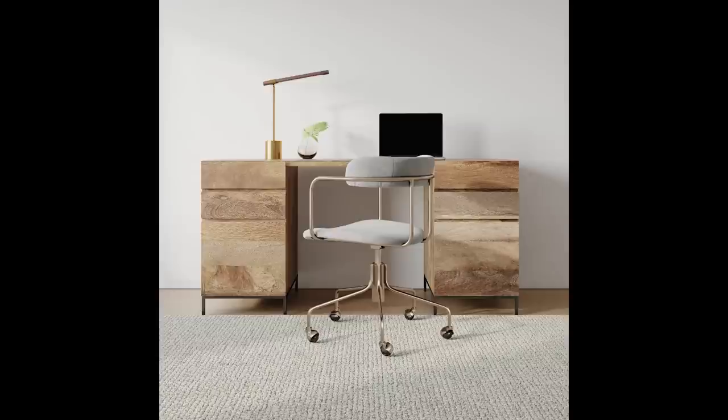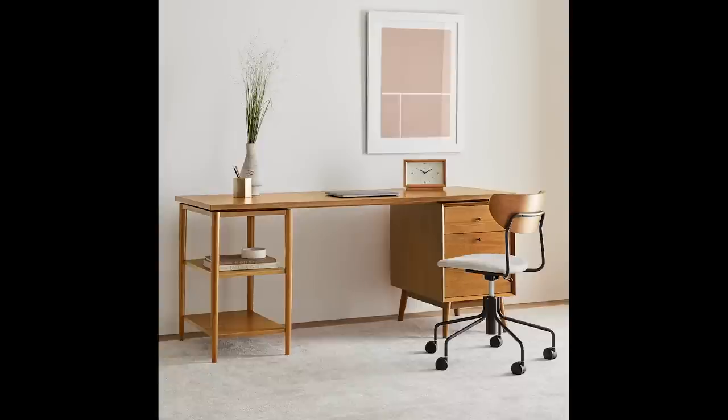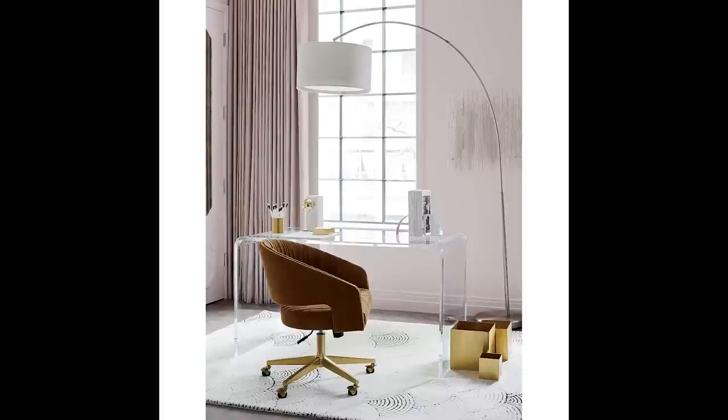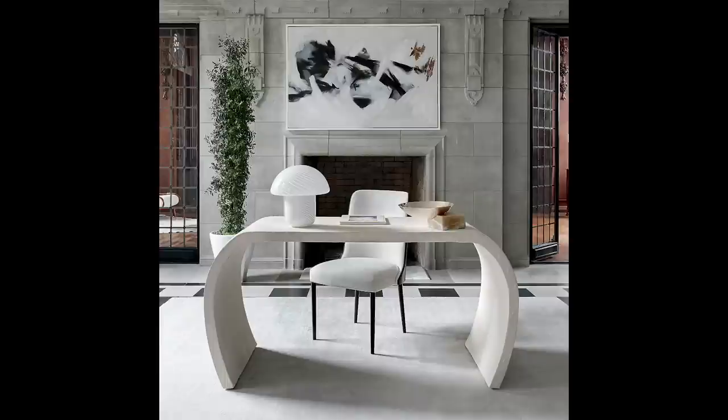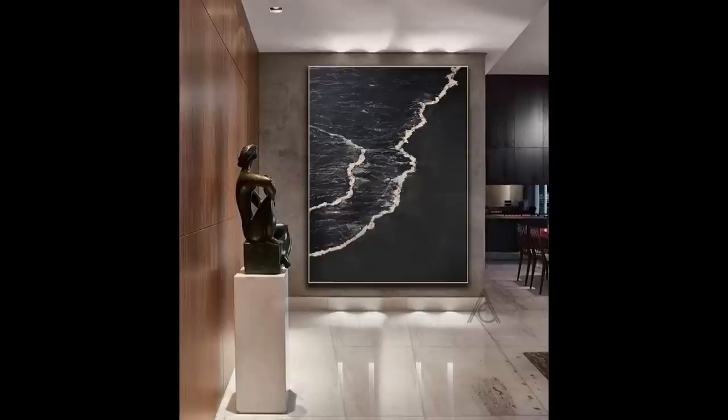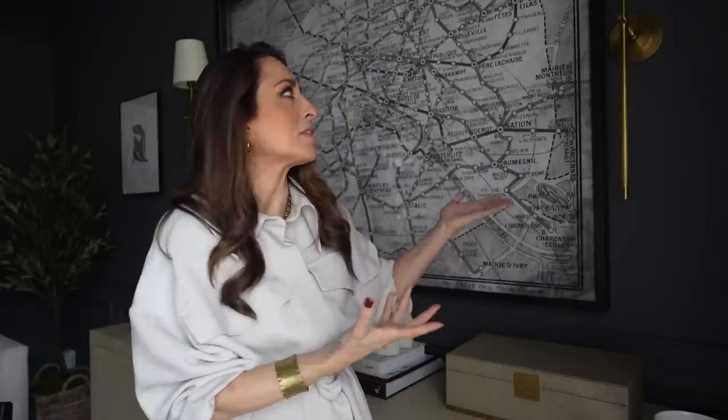Whether you have a little desk station in the corner of a room or an entire office dedicated to your workspace, the art you put in your room is hugely important. Choose art that you love — that is the most important thing you can do. You need to have things around you that you look at and love. There are many places to find artwork: First Dibs, antique fairs, estate sales, Etsy. I also have big maps from RH and a piece from Amazon. There's no limitation to what you can do.